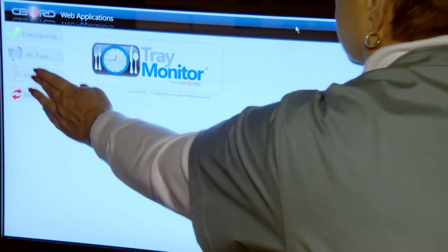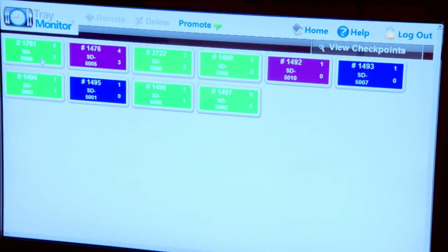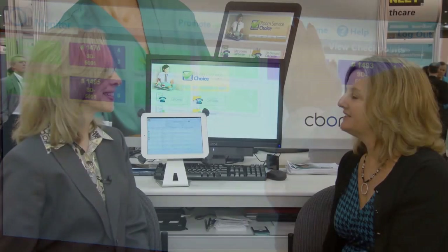The Seaboard team is available in the pavilion to answer questions from attendees. Let's listen in while Seaboard Product Manager Margaret Ditloff fields common questions about Room Service Choice.